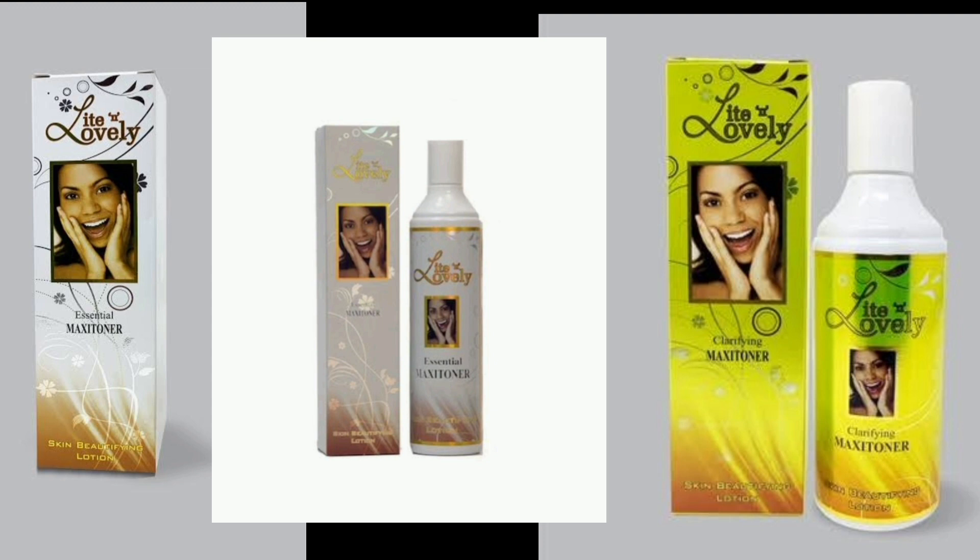It comes in cream, foam, and lotion. The difference is that the cream is thicker, and this lotion has a very runny consistency. For the smell, it has a very nice scent — it's one of those lotions that they will smell you before they meet you. It has a very strong scent that smells like lemon and lemonade. It smells very fresh.